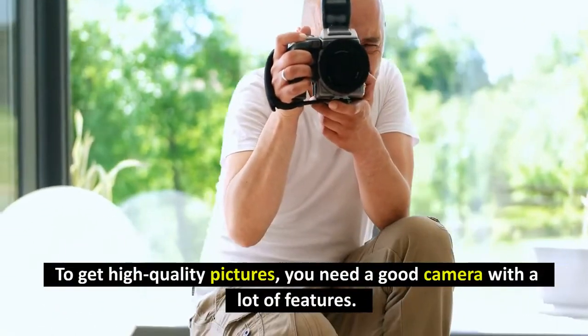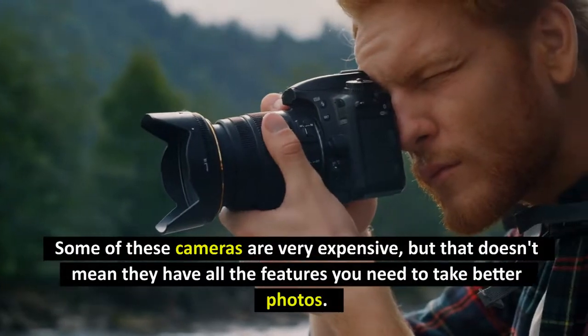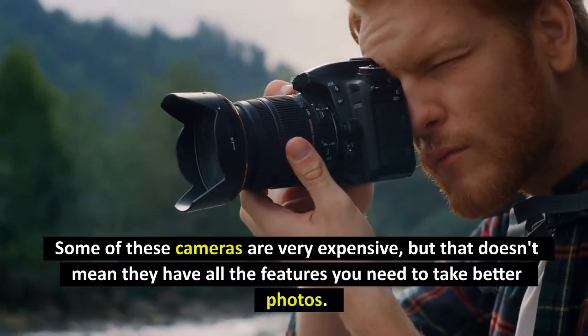To get high-quality pictures, you need a good camera with a lot of features. Some of these cameras are very expensive, but that doesn't mean they have all the features you need to take better photos.